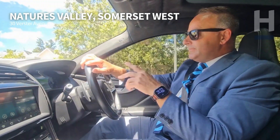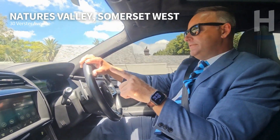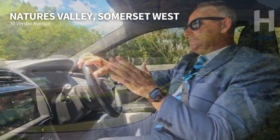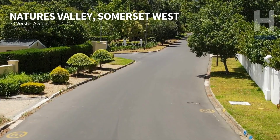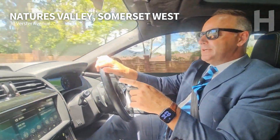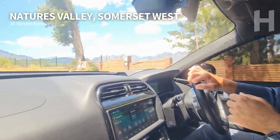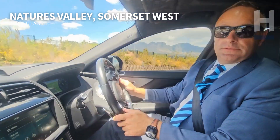So one of the big decisions you're going to have to make living at a property like this is: do you drive to the nature reserve, which as I've calculated is approximately 18 seconds away, or do you walk, which I'm guessing is about a two-minute walk — but I haven't tested that myself — because literally you are on the doorstep here of Helderberg Nature Reserve. This is an area that you want to live in, absolutely.